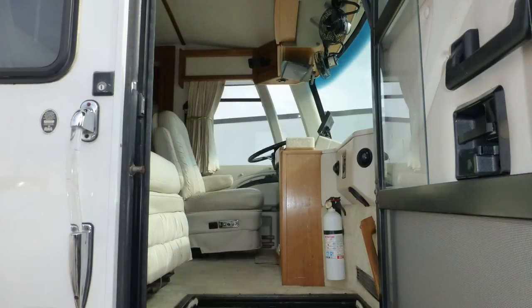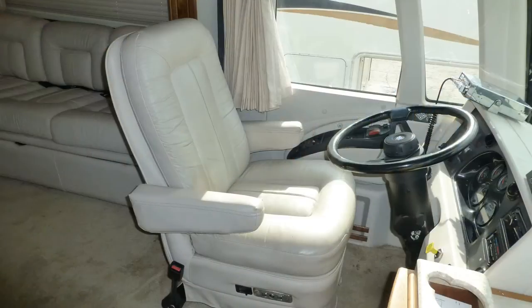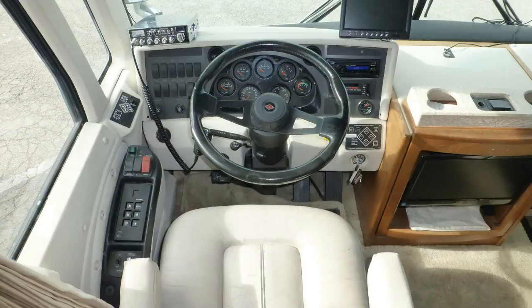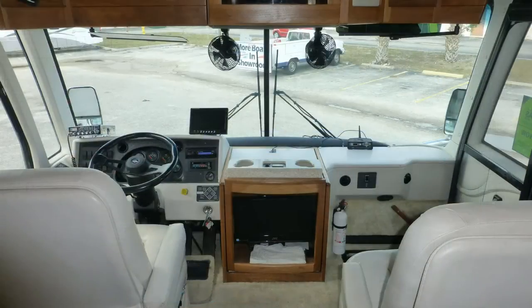Immediately upon entering this Class A coach, you'll feel the luxury surround you. The cab features comforts like premium leather six-way power captain's chairs with lumbar support and power passenger footrest, tilt-and-telescopic steering, in-dash AM/FM CD MP3 stereo, and map lights.